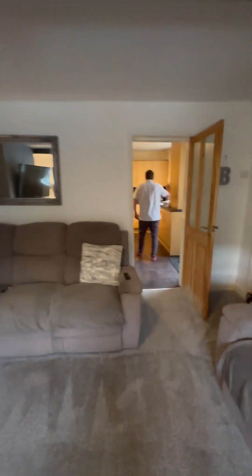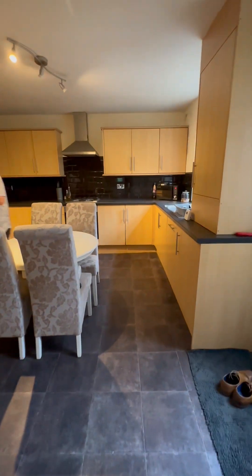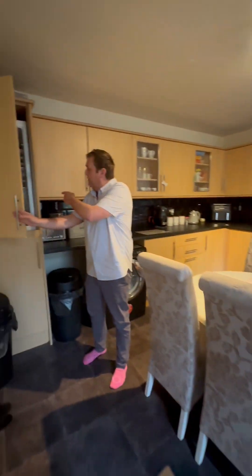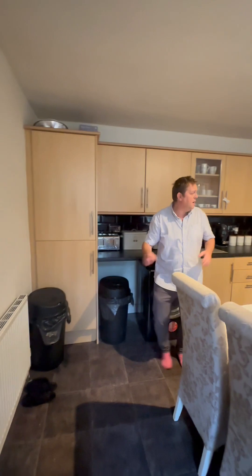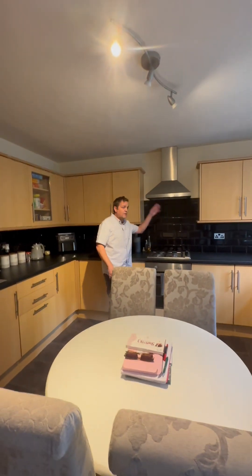And then a wonderful kitchen, Karen — kitchen diner, no less. It's got a boiler in there. I believe it's got a built-in fridge freezer. Let's have a look. Fridge freezer — built-in appliances, electrical, and even a gas hob extractor.